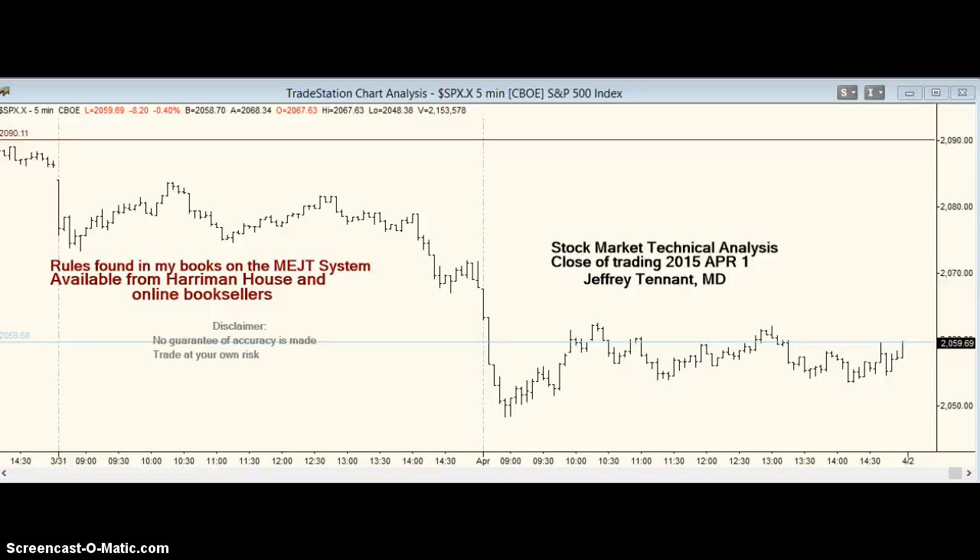Hello, trading is closed on April 1st, 2015. I'm Jeff Tennant. As usual, let's start out with my last call.